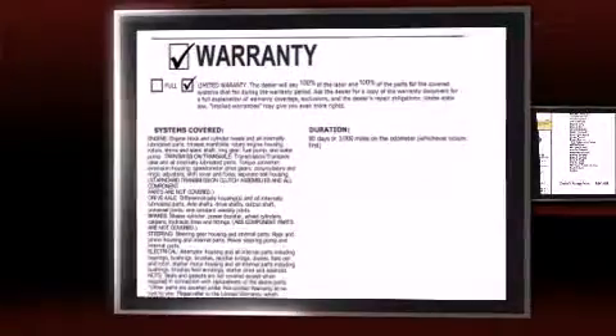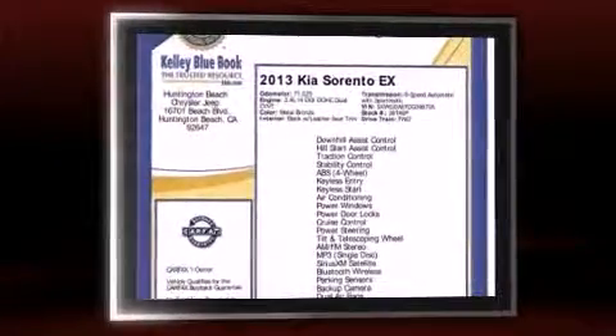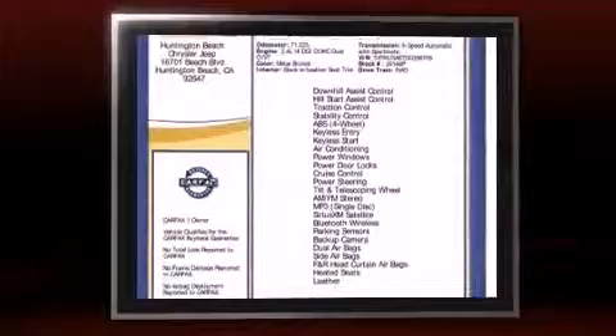Discerning drivers will appreciate the 2013 Kia Sorento. It features a front-wheel drive platform, an automatic transmission, and a 2.4-liter four-cylinder engine.